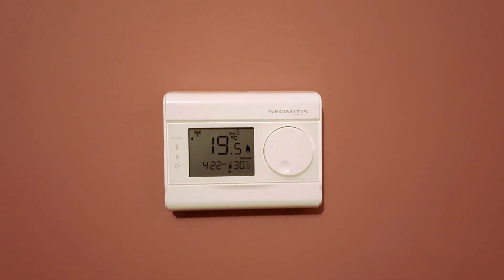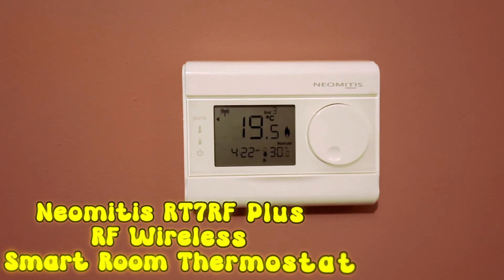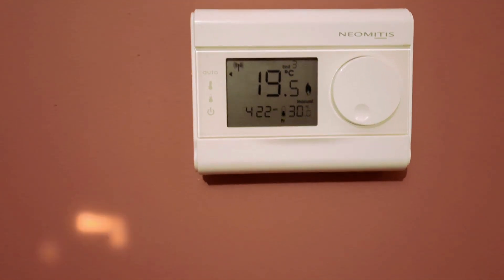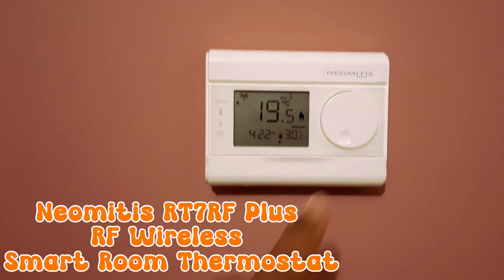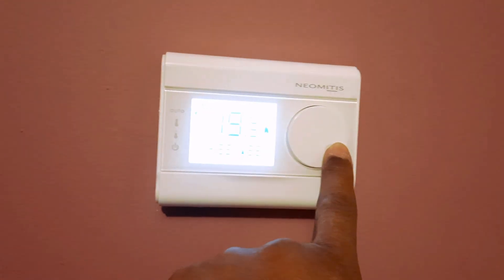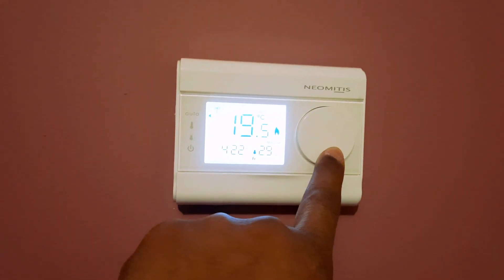Hey guys, welcome to my channel. I want to show you this Neometis RT7 RF Plus wireless smart room thermostat. This one is seven days boiler plus compliant. I use this thermostat — I have it in my lounge area, so it's for a boiler to control the heating system.